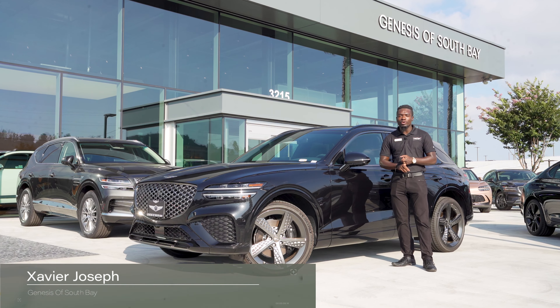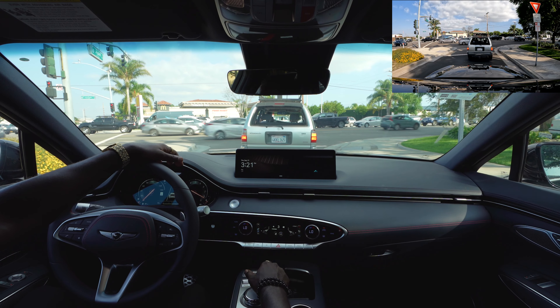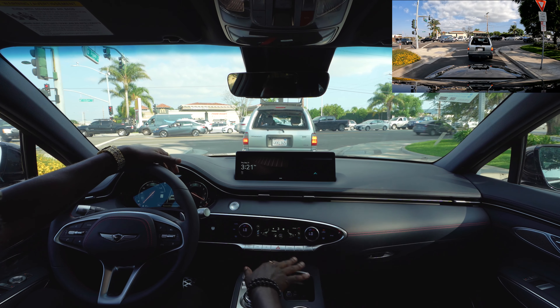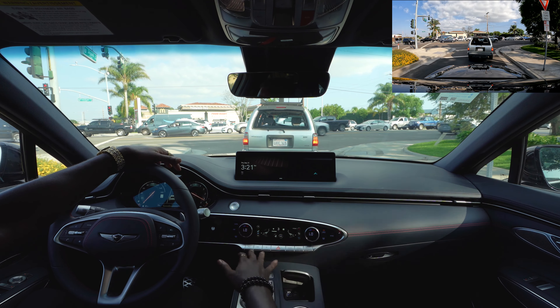One thing I haven't pointed out yet is that I have the ventilated seats on. With the mesh seating this feels really, really good. I feel very secure in the seat — not sliding around — but it's also very comfortable; it's not hard seating at all, which is a plus especially in a sporty vehicle.